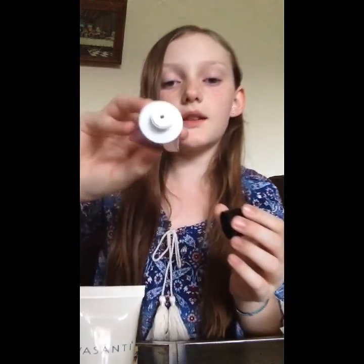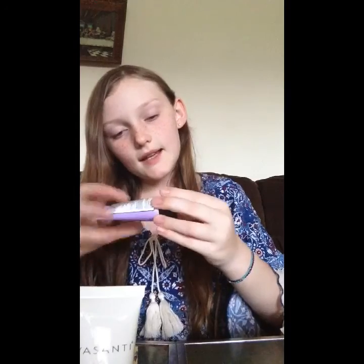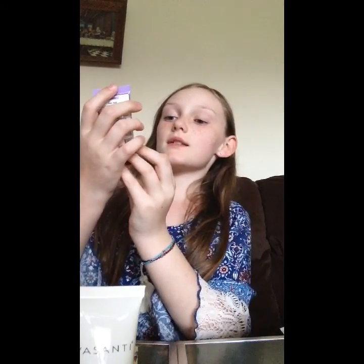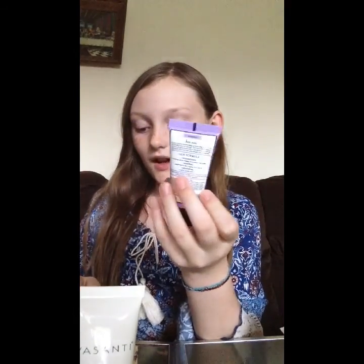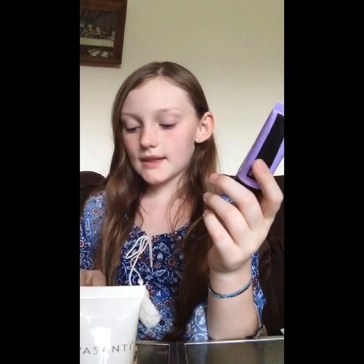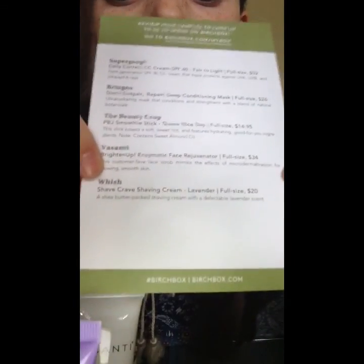The next thing is this really pretty purple coloring. Both of these containers look white, and they don't smell like anything really. This is a Wish shaving cream — it's a lavender She Butter-packed shaving cream with a delicate lavender scent, though I don't think it actually smells like lavender. And it says Wish on the bottom.